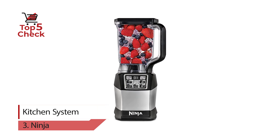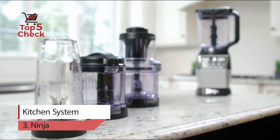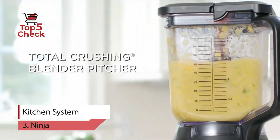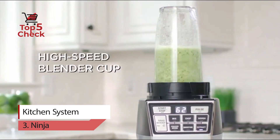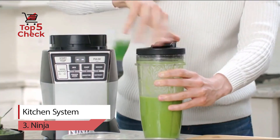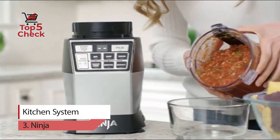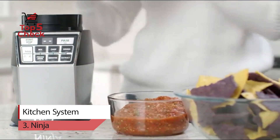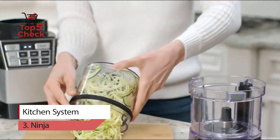Number three: Ninja Kitchen System. The Ninja Kitchen System with Auto-iQ Boost allows you to truly customize your drink-making experience. Whether you're using nutrient and vitamin extraction or high-performance blending, you can make deliciously drinkable juices or whip up ultra-creamy frozen smoothies — all at the touch of a button. With Total Crushing Technology, you can pulverize ice to snow in seconds for creamy frozen drinks and smoothies for the whole family.